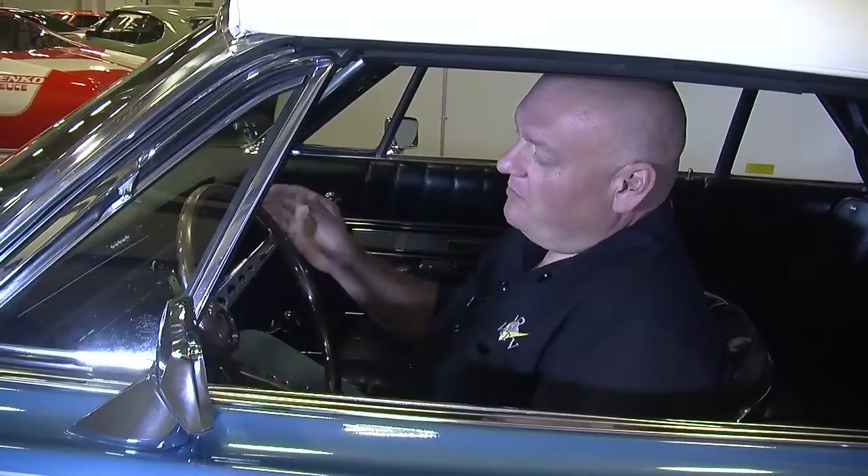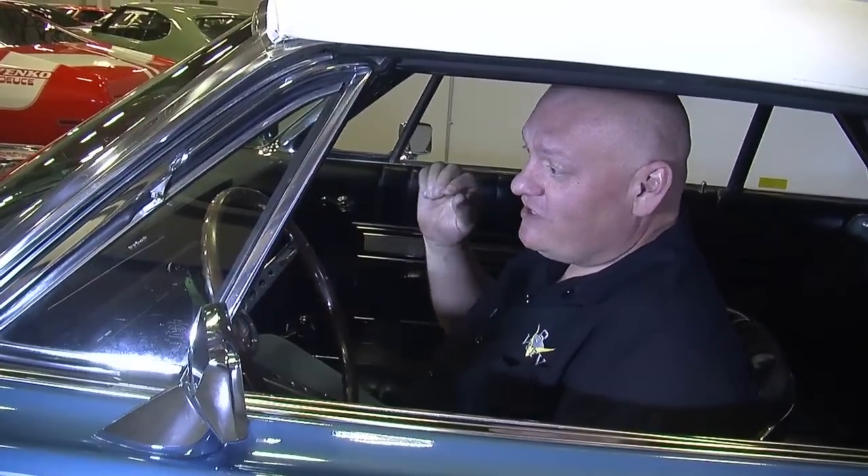I just love the fact that this is a big, fancy, luxury car. It looks like it's going to be as smooth as a cloud — until you start it up and it sounds like this.